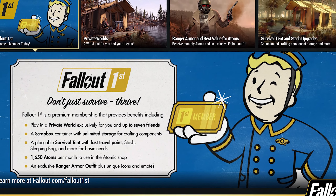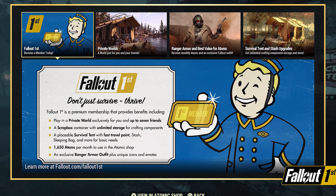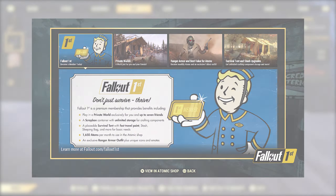We've all been here, wondering whether or not we should purchase Atoms or just buy Fallout First. For that matter, is Fallout First worth it in 2022? I've done the math, so let's get into it.